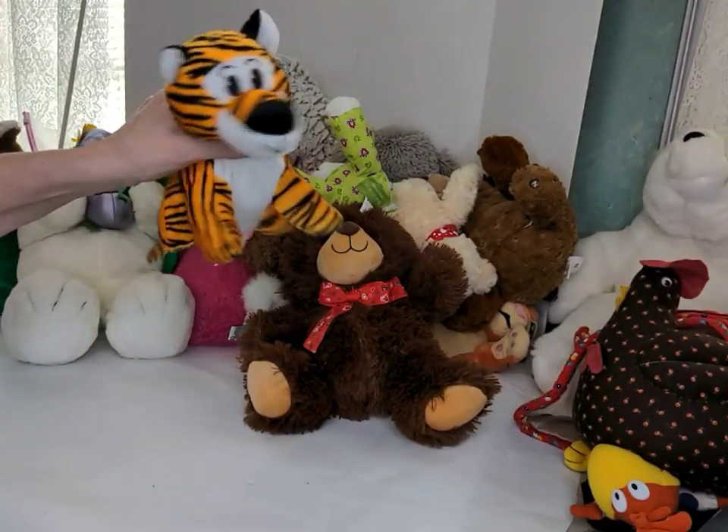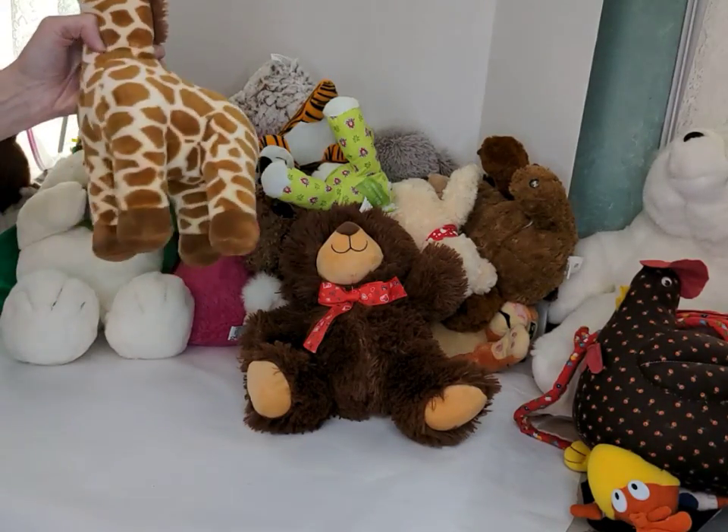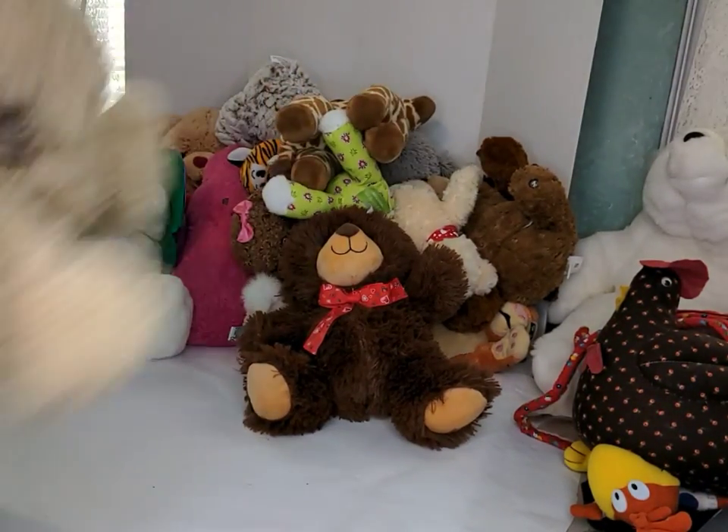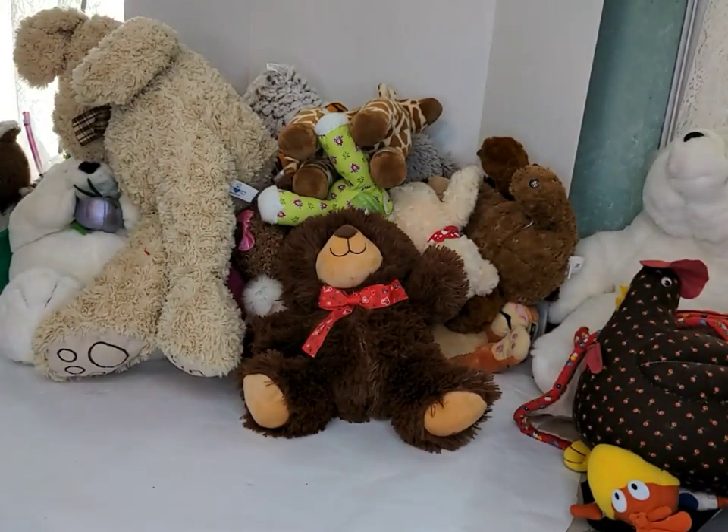Here is a Goffa tiger. Here is a Wild Republic giraffe — it's really quite cute. And here is a Big Hug fun dog. That's all I have.